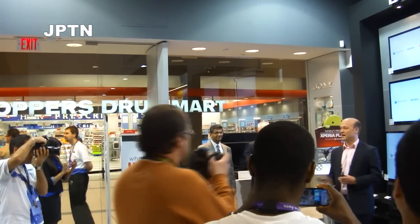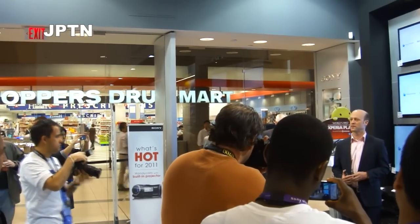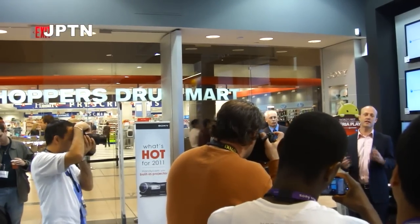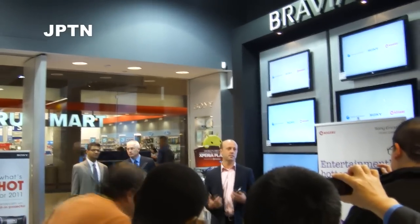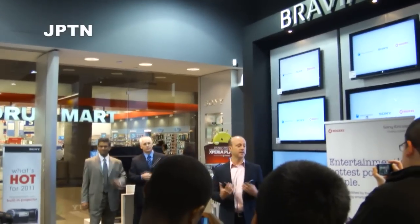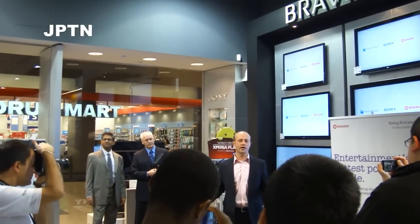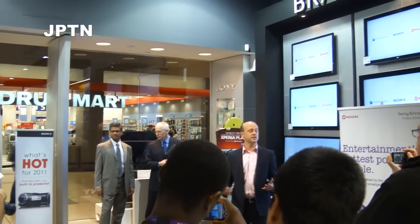Thanks, Randy. On behalf of Sony Ericsson, I'd first of all like to thank everyone for making the effort to come down this morning. If you're actually here in this room, it really does mean that you're part of the Sony Ericsson family. The Sony Store folks have gotten behind us in an enormous way. This is a fantastic showcase to really talk about Sony Ericsson, and what makes Sony Ericsson unique is how we're able to bring alive what Sony is all about. These two devices are a continuation of that story.